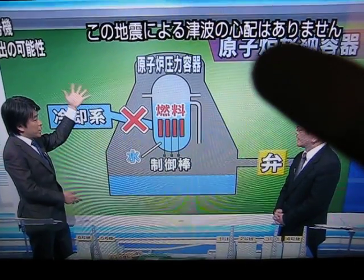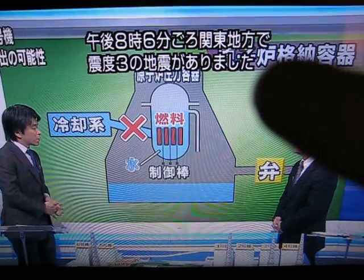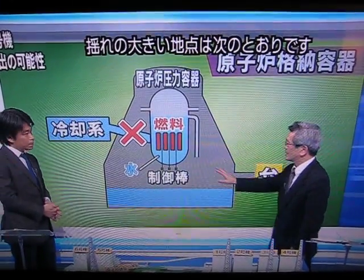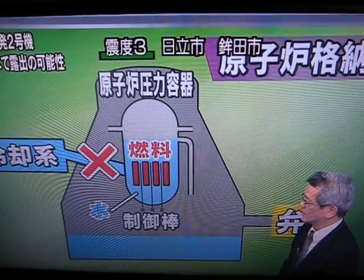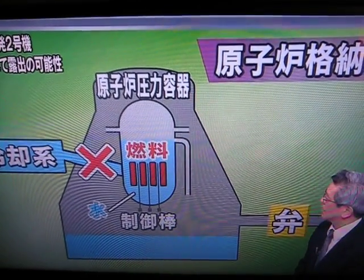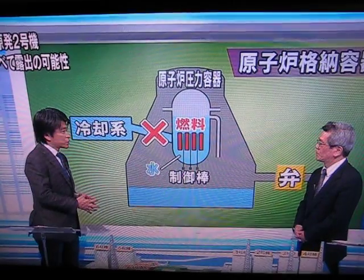TEPCO is trying to release pressure. There has been an earthquake — 4.6 magnitude at 8:06. Regarding venting, it would be better to have done it earlier, but because there are radioactive materials inside, releasing the pressure could release such materials outside, so they have to be very careful.